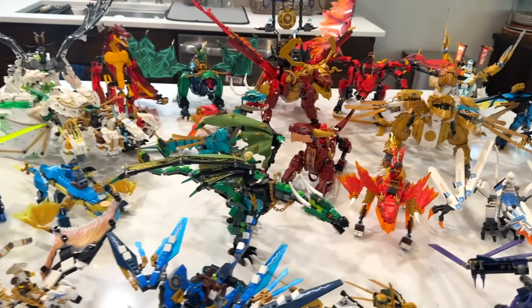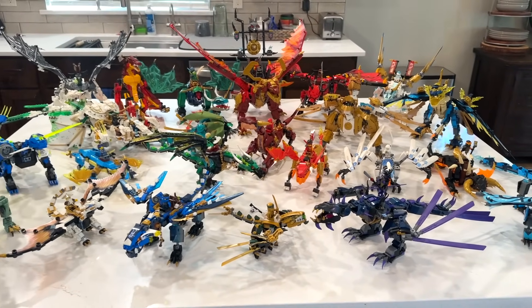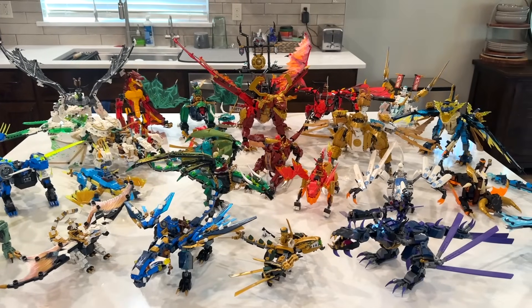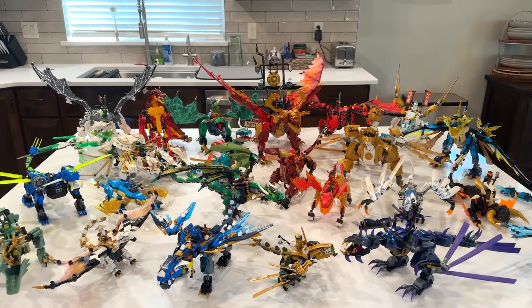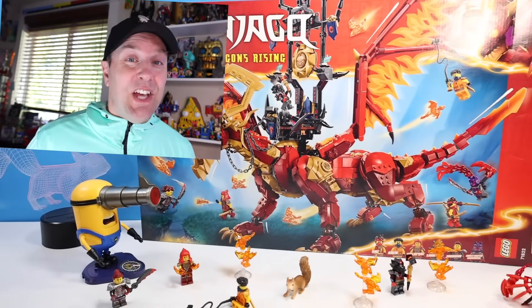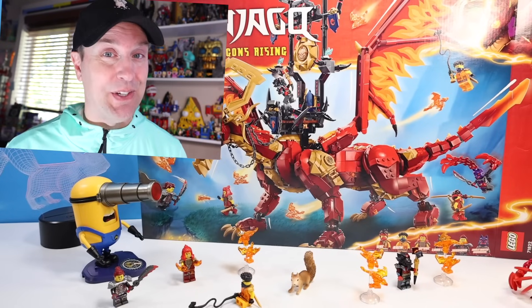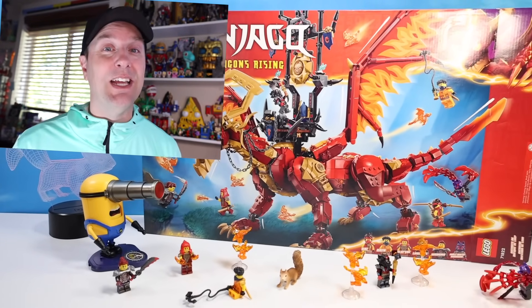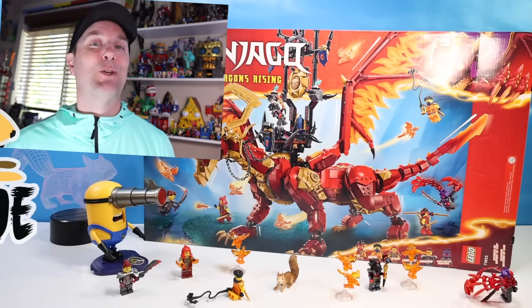I knew we had built a lot over the years. About 23 seems about right — there may be a couple missing and a couple added that we never built on channel. They certainly look really awesome and amazing all together. But it's all about the Source Dragon of Motion today. So if this is the largest dragon at 1716 pieces in the set, we have a lot to build. Follow along as we find all the pieces and bags and parts to this dragon and build something mighty — the largest dragon we have ever seen at Squirrel Stampede.